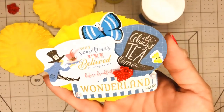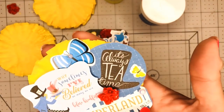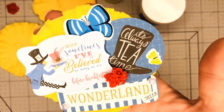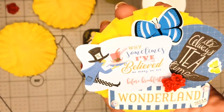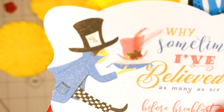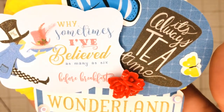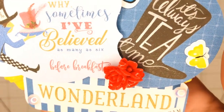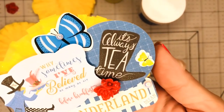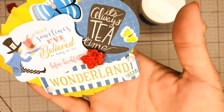All those pieces of ephemera are from the same Echo Park Alice in Wonderland collection. The butterfly is a sticker, 'dream' is a sticker, but 'Wonderland' and the other piece are ephemera from the ephemera pack. The Mad Hatter is right there — I added Wink of Stella on him so you can see it's a little shiny, and also on his hat. It says 'Why, sometimes I've believed as many as six impossible things before breakfast,' and another one says 'It's always tea time.' I love that!